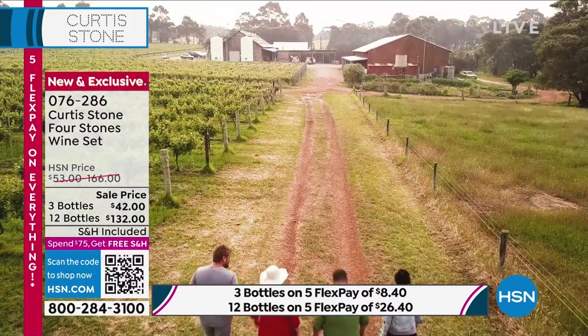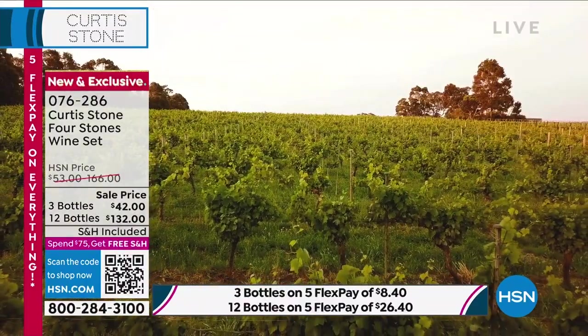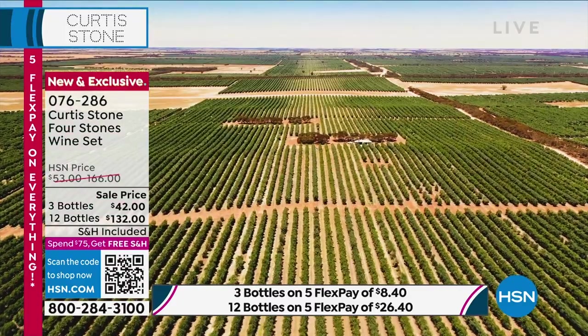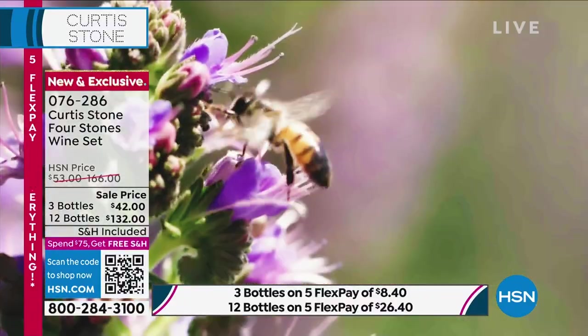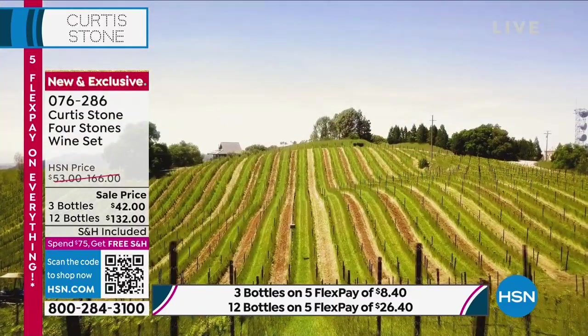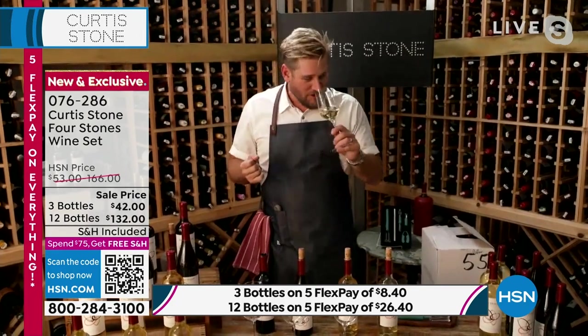We're starting with Moscato — it is that beautiful, sweet wine. It has that bright, punchy, friendly floral blend to it. As soon as you smell it, it puts a smile on your face. It's great with those gorgeous breaded shrimp that we had a little earlier. It works with cheese, with anything like chicken.